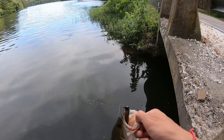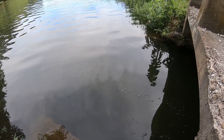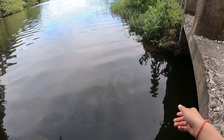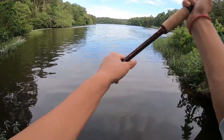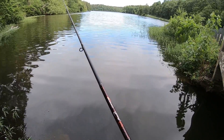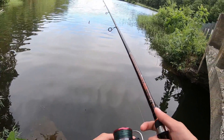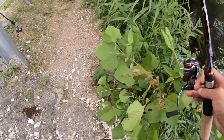That's a perfect hook set. A little dink. What's funny is I found this Ned Rig laying around — it's gonna do some work for me, eh? Let's move out.